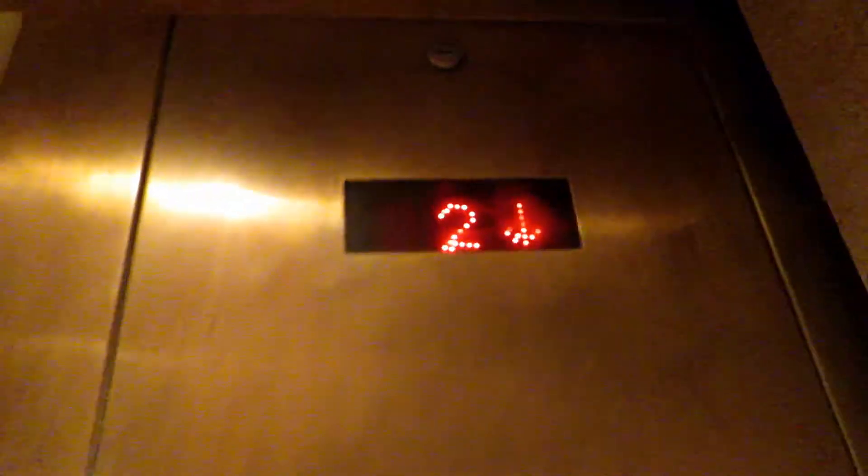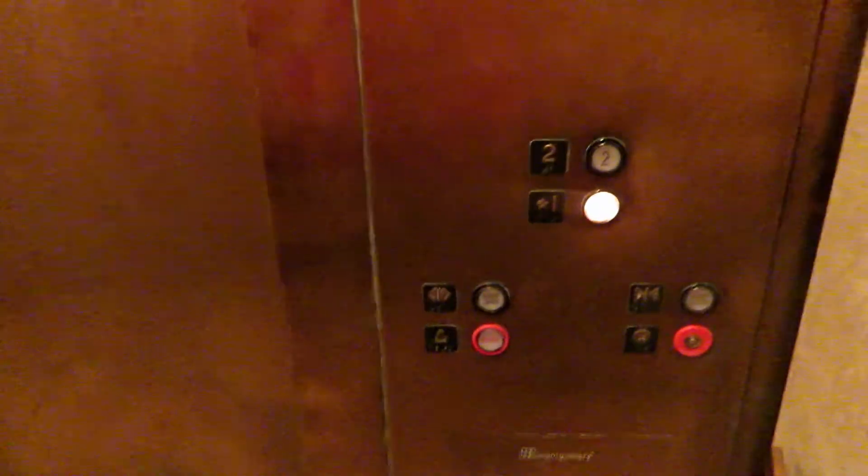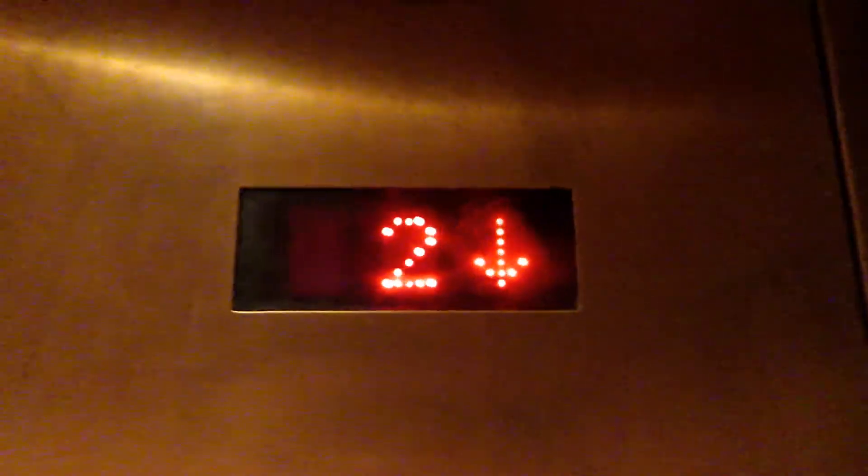Come on in. I'm just an elevator enthusiast. Once again, nice cab. I just like videotaping elevators and recording them for YouTube. It's a hobby — there's a bunch of people on YouTube who do it. I'm pretty sure this was more of a Montgomery than Montgomery Cone.